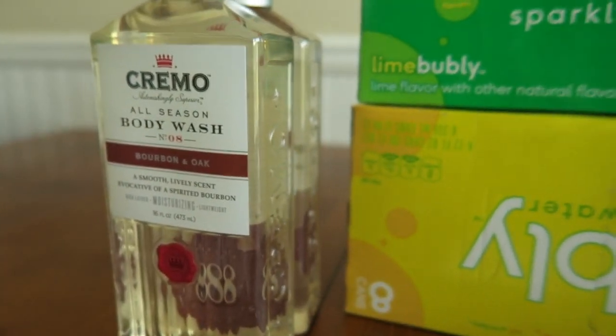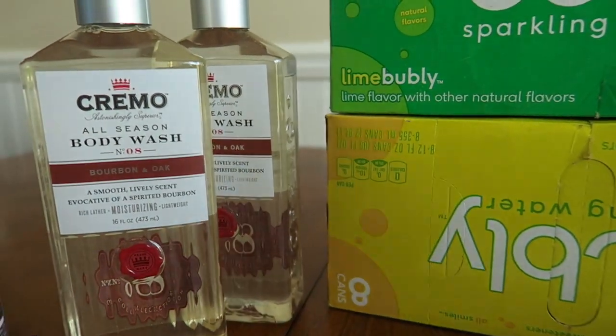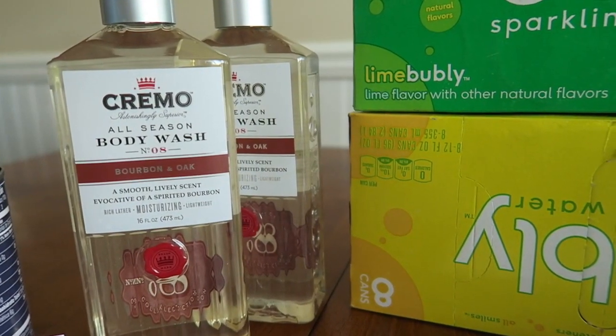And even if you do Father's Day baskets, this would look pretty classy if you have two of them — and they have different scents too. I just went with this one because I thought it was cool.